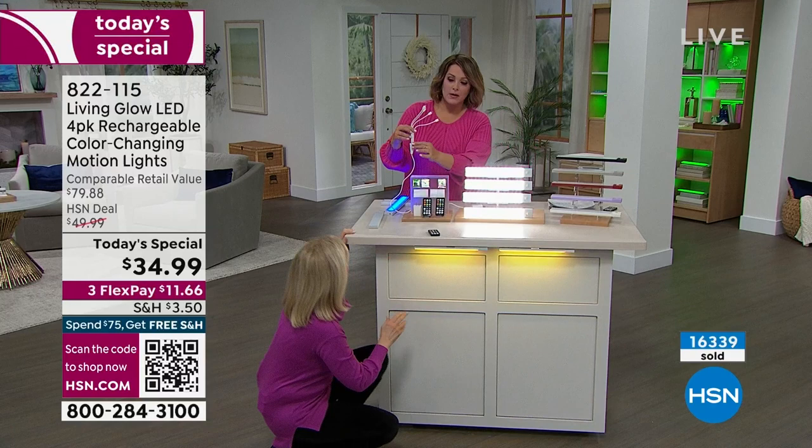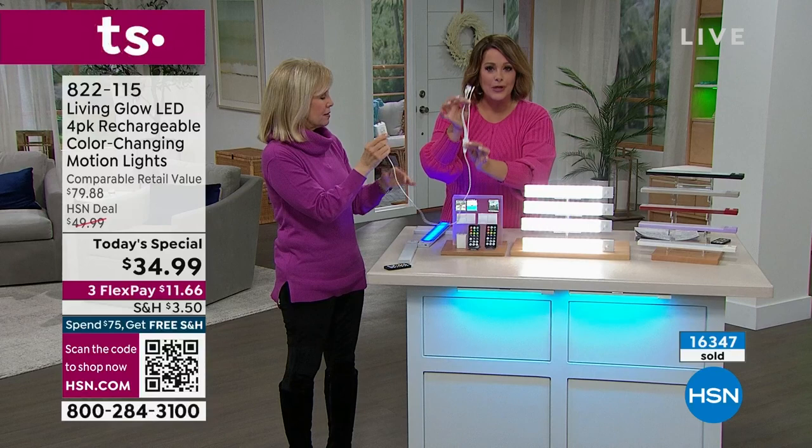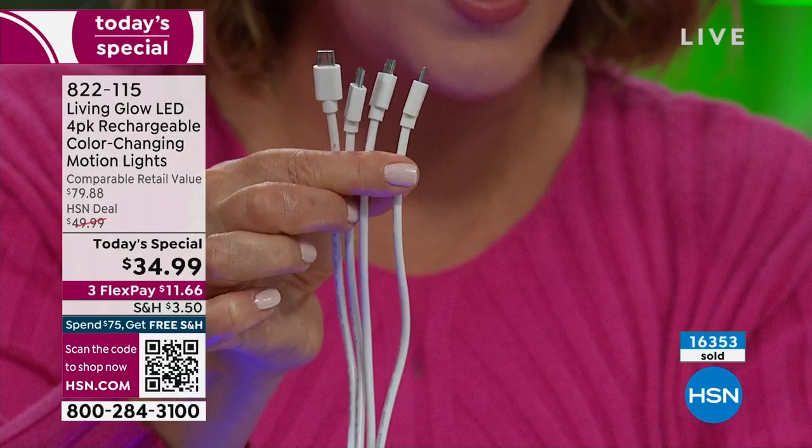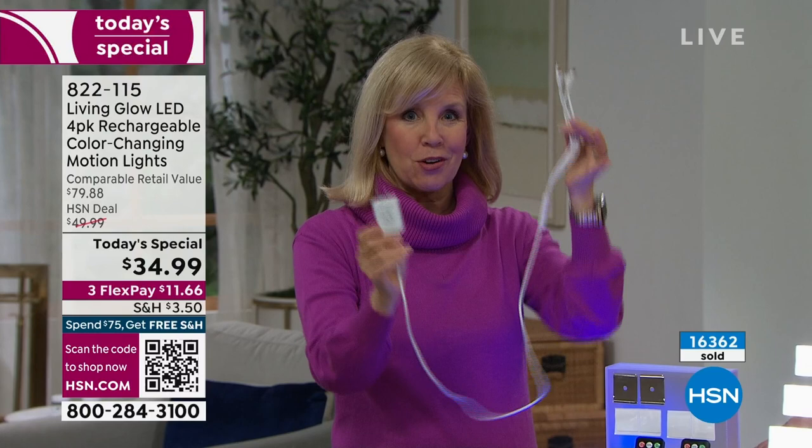On the back is a magnet — so cool. For charging, this is brand new — for the first time ever, instead of charging each one individually with four separate cords, you get one brand-new cord to recharge all four simultaneously. That cord is included today, and it even comes with the charging block, which a lot of times you have to buy separately. Charge all four at the same time with one plug.